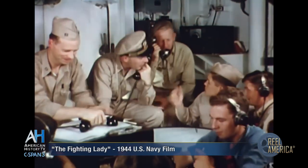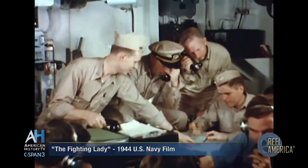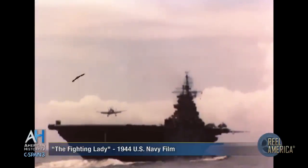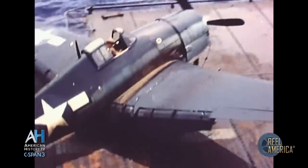Back aboard ship, Smokey is tracking the flyers with care to be sure that none is missing, and that no enemy planes are trying to follow them out to our fighting lady. Now is when the landing signal officer must judge not only the speed, but estimate the battle damage of planes like these.